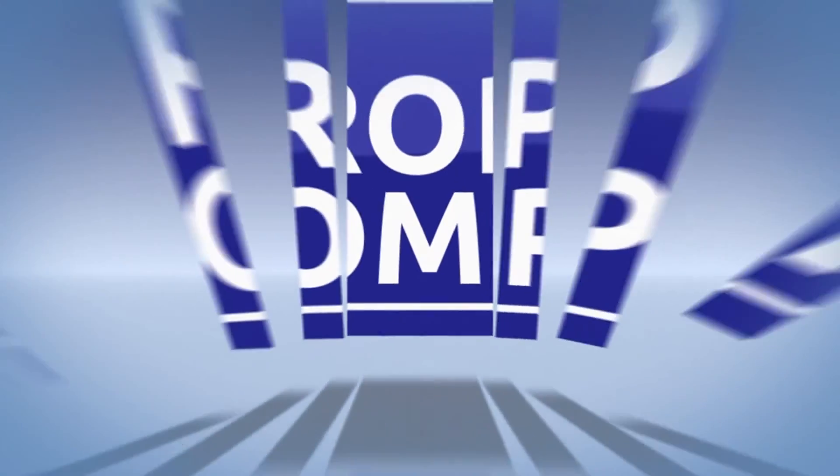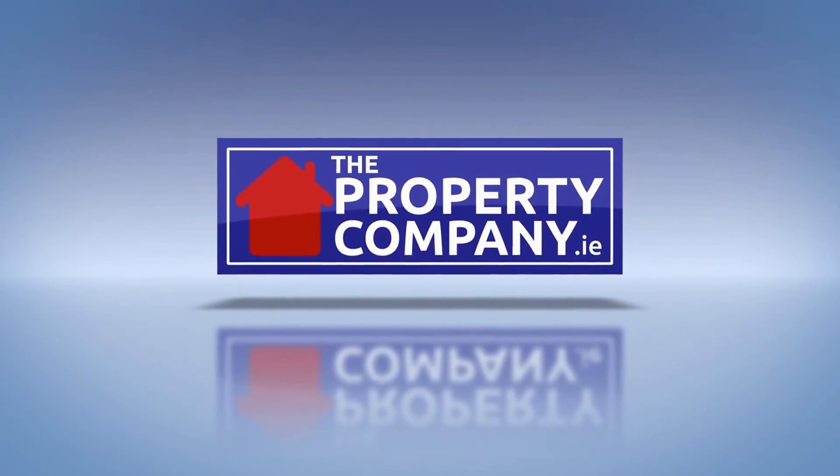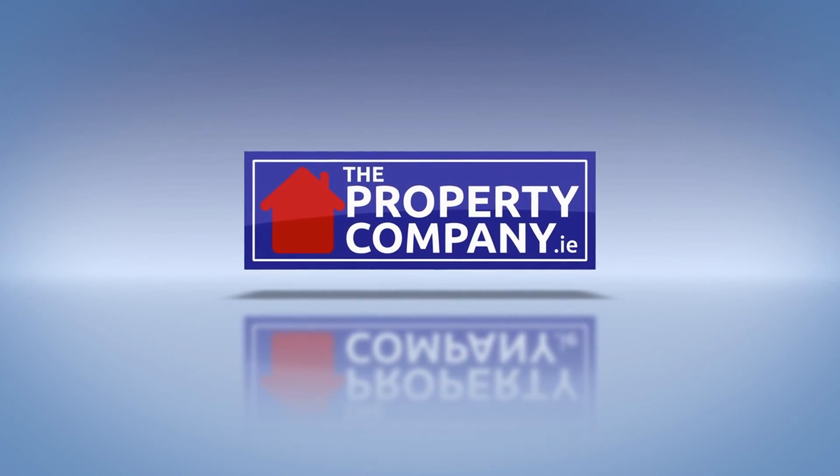So that wraps up the video tour here at 21 Wheatfield Grove, Dublin 22. The roof.